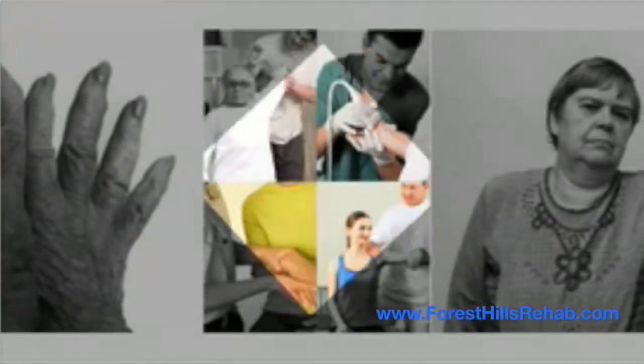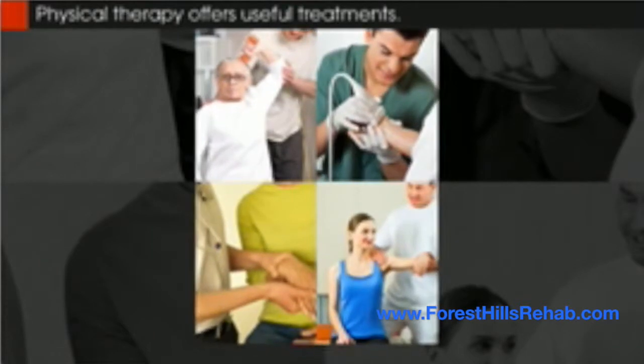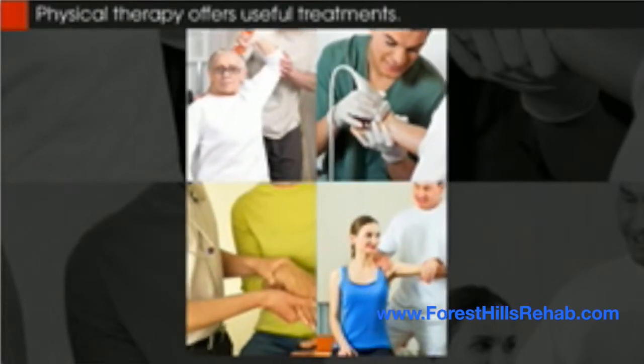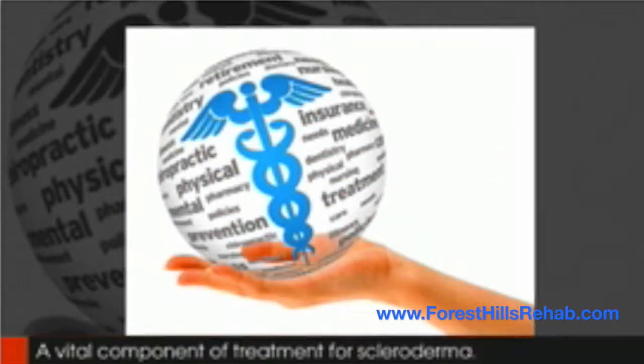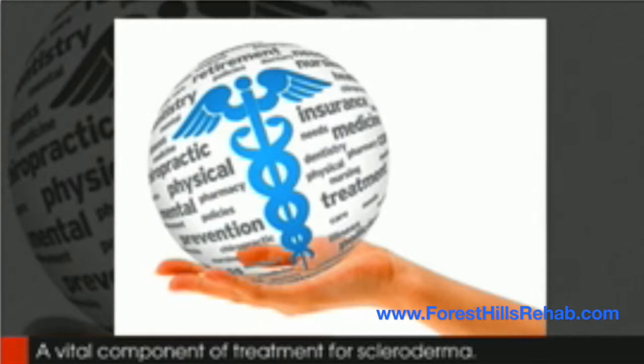The precise cause of scleroderma has not yet been identified; however, a few treatment modalities are available. Physical therapy offers useful treatments that can offset the effects of scleroderma and is an important component of treatment for patients with this condition. It does not cure the condition, but it does help maintain quality of life.